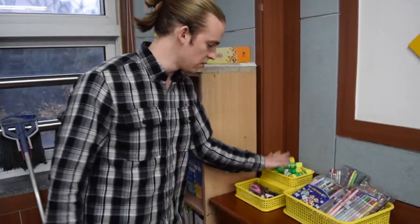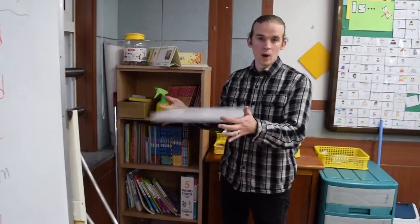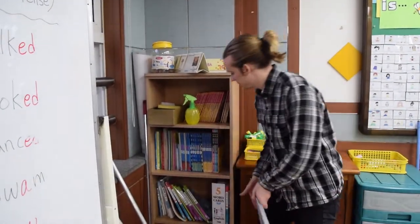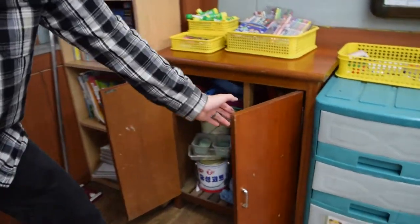Let's check out the supplies: crayons, glue, scissors, lots of extra curriculums and notebooks in case students need them, and a bunch of mini whiteboards in case we play games and students need to write things. The students do clean the classroom themselves, so we have a closet full of brooms for them.